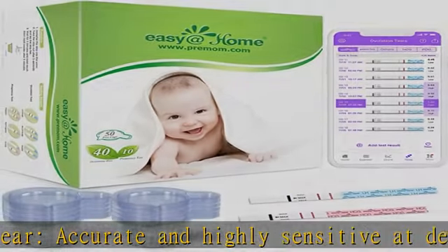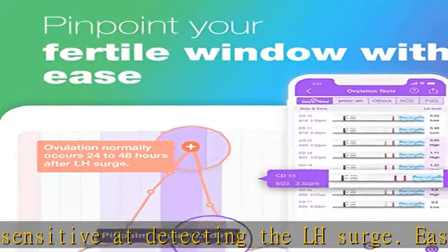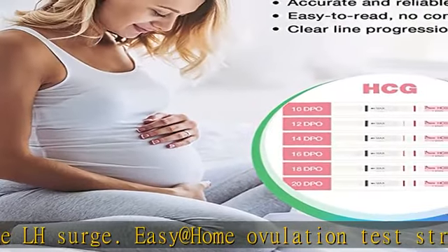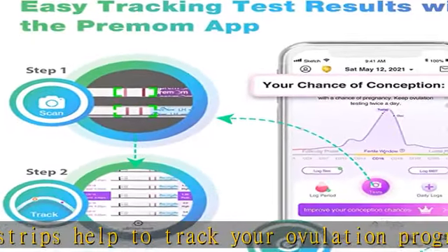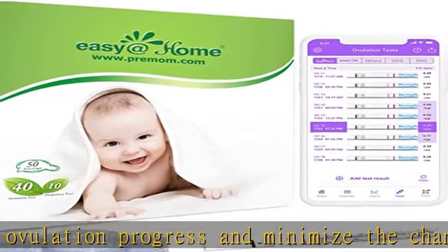Powered by the ovulation tracker app, the PreMom app is an ovulation and cycle tracker designed to help women get pregnant quickly and naturally. You can scan and log your ovulation test result to get instant quantified hormone level results and know your chances of pregnancy daily. The digital app will accurately track and monitor your LH hormone level trend.